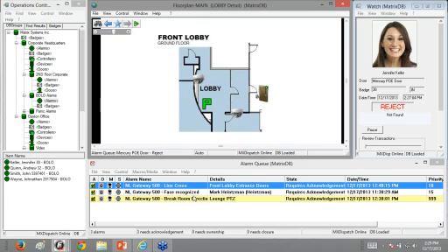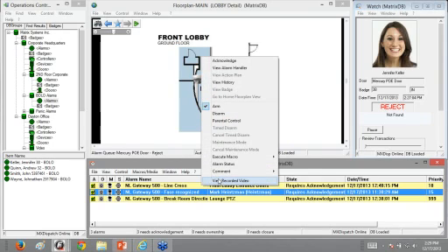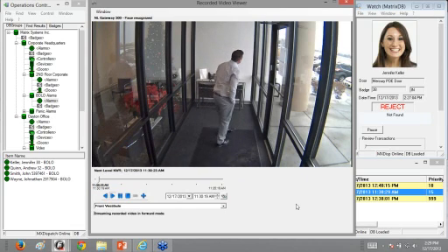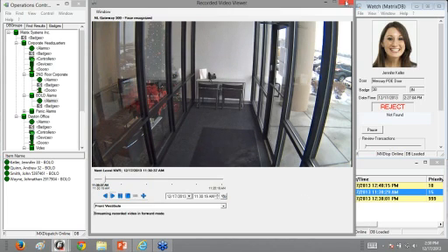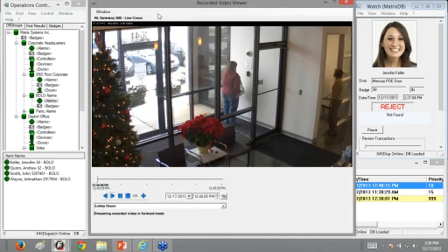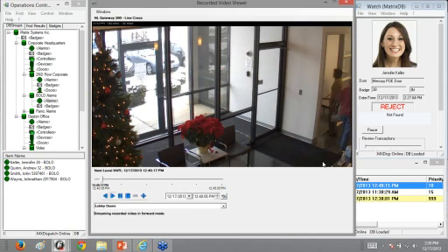With our Next Level integration, we can associate recorded video to alarms. I have a face-recognition alarm — clicking 'view recorded video' shows the camera feed of the recognized event. I also have a line-cross alarm: an imaginary line is drawn at the bottom of a door, so when Sharon opens the door and walks past it, that trips the alarm — a good way to monitor people coming in and out of the building.